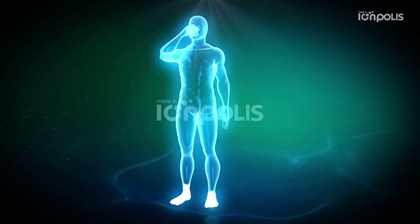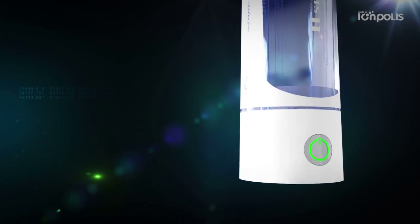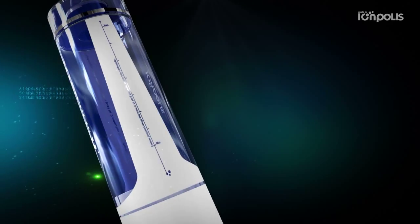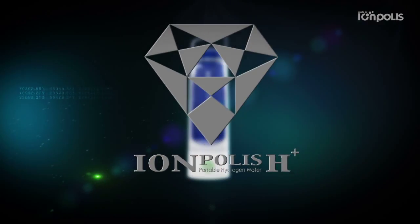Water occupies 70% of our body. Healthy water with minerals is alive — water that removes free oxygen radicals. Eonpolis H Plus will be responsible for your health. Eonpolis H Plus.